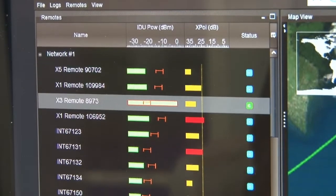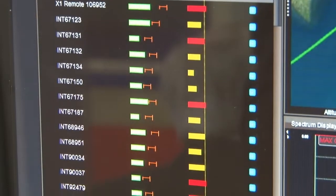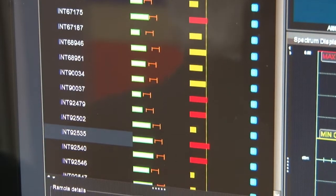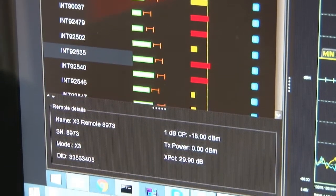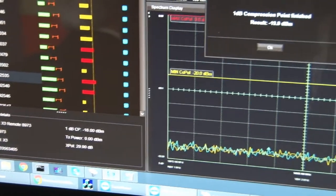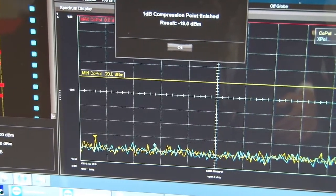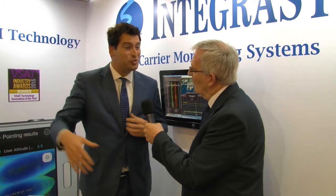It sounds like that must have enormous benefits for your customers. Just take us through some of those benefits. Basically, we can see all the remotes in the network within the satellite footprint and act on each remote — measuring cross-polarization isolation, performing the 1dB compression point — all from the hub. We don't need to send an installer there to do it. We can do it with just one button at the hub.